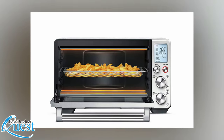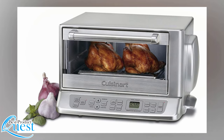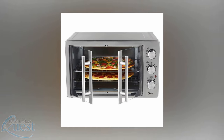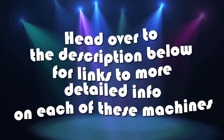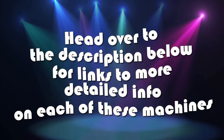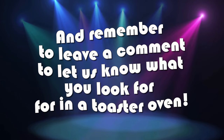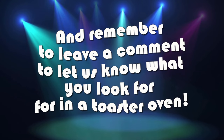Whether you value features, space, power, or versatility, there is a toaster oven here for you. Overall, you can't go wrong with any option on this list. Head over to the description below for links to more detailed info on each of these machines, and remember to leave a comment to let us know what you look for in a toaster oven.